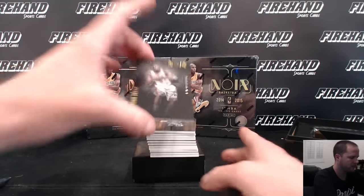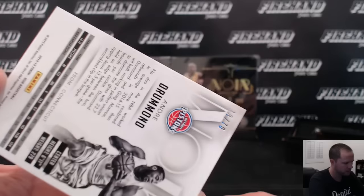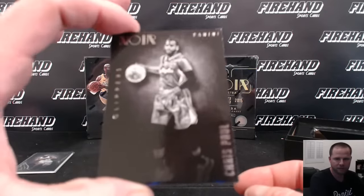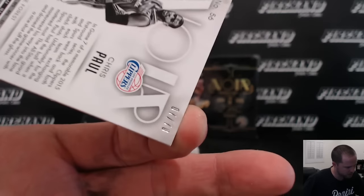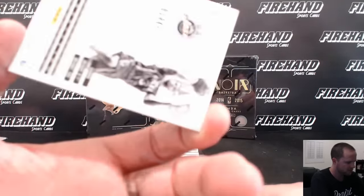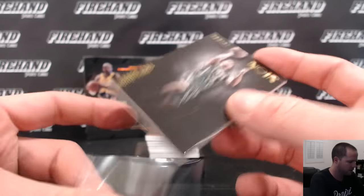Alright, here we go — base cards. Andre Drummond for the Pistons, colored version, 18 of 70 — that is Garrett A123. Chris Paul, Black and White for the Clippers, 7 of 70 — Cassie John of Clippers. Trey Burke for the Jazz, 29 of 70, colored version, 8 of 9.